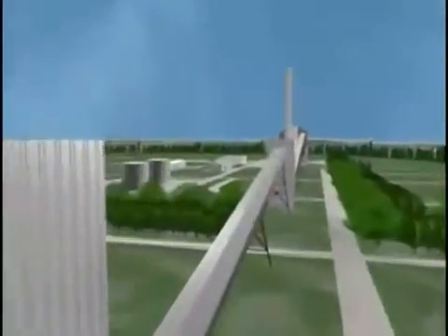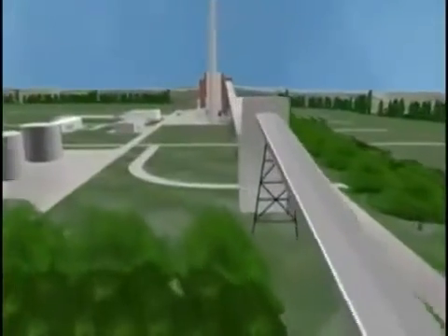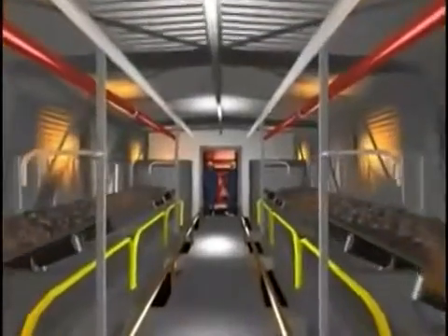This is the coal conveyor tunnel that sends the coal into the power plant to be processed. It is nearly a quarter of a mile long and can move 900 tons of coal per hour.